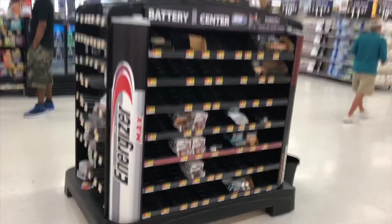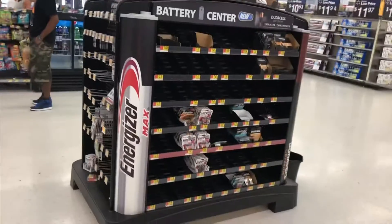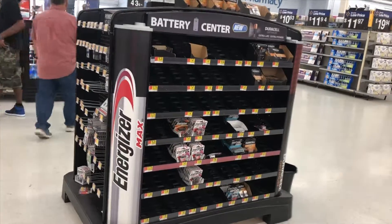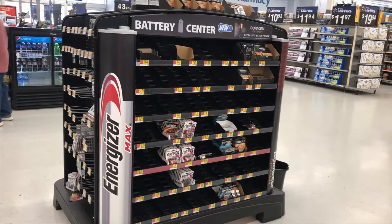Another battery island is completely wiped out — no batteries on it at all. As you can see, it's usually filled up because I'm the one that fills it — I'm the vendor that does that. So it's gone, it's almost all gone.